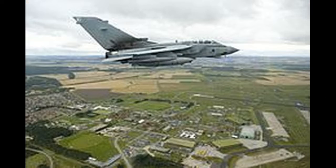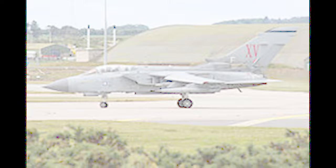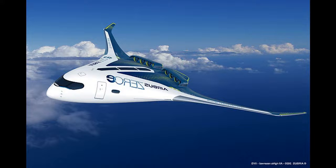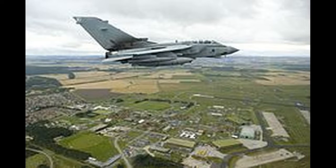RAF Lossiemouth: a detachment of No. 9 Squadron spent a short period of time operating Wellingtons during April 1940, before being replaced by No. 107 Squadron and No. 110 Squadron, which were equipped with Bristol Blenheims. The first missions were undertaken in January 1942 by a detachment of